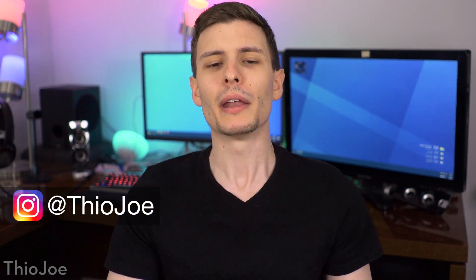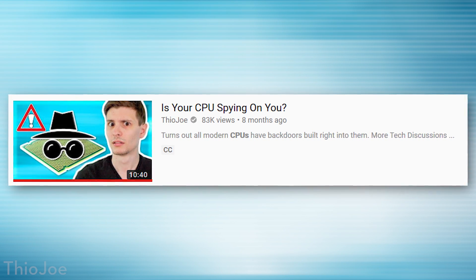How's it going guys? I'm Theo Joe. Now you may remember way back in March of this year, I made a video called 'Is Your CPU Spying On You?'